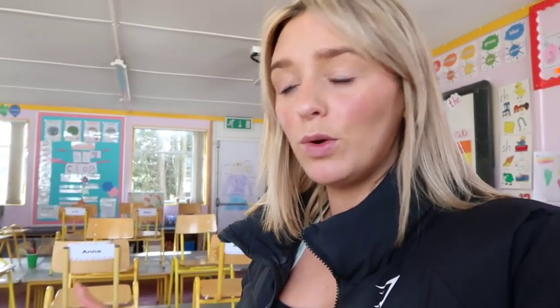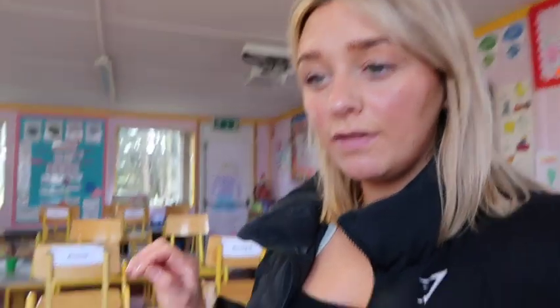Everyone's gone home and I'm just going to set the class up. Tomorrow we're actually going to a school football match so we won't be in school - we're getting the bus in the morning. Friday is the day before Easter break, so I'm just going to start organizing the class for when they come back from Easter. This is their writing table so I'm just going to put two new sheets down so it's ready for them - they can practice their letters and numbers. I'm going to clear out the pencil pots and sharpen the pencils.